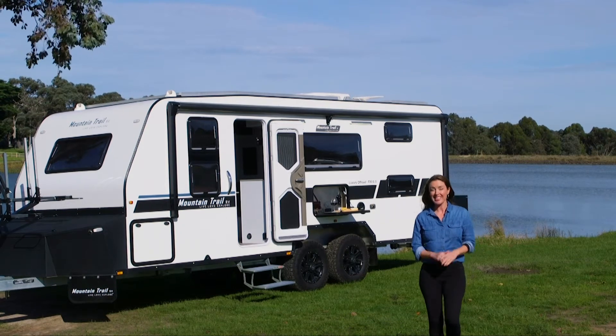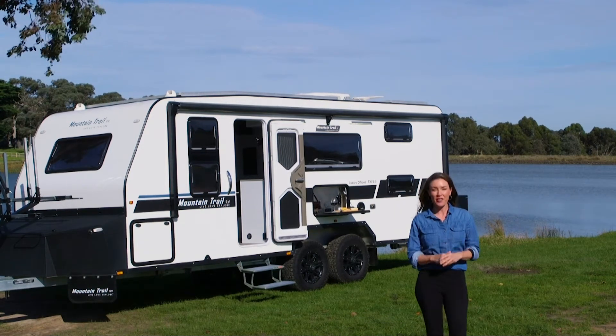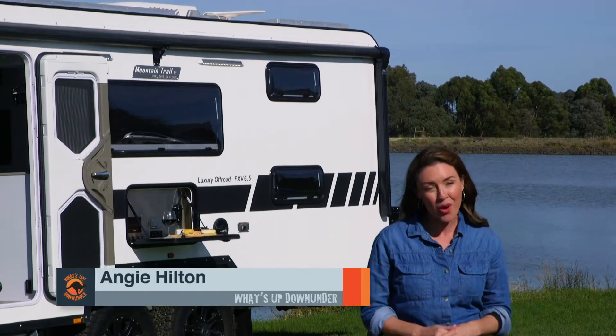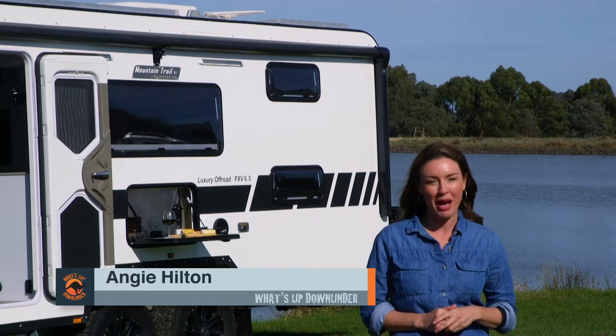NCE, your RV specialist, is synonymous with quality caravanning equipment and accessories. And now they've teamed up with AusX Corp to bring you the DCX Power Platform.